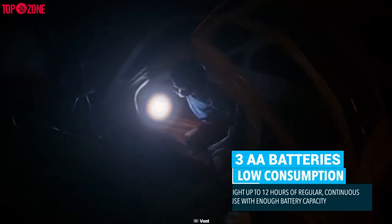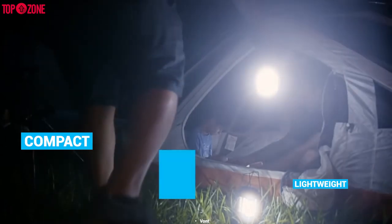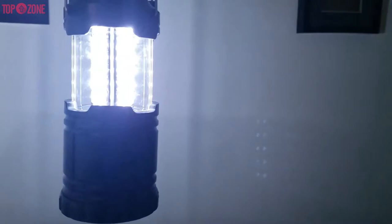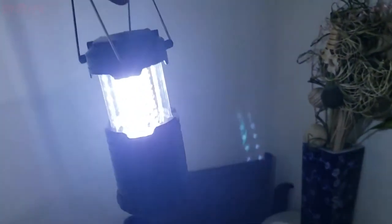The lanterns run on three AA batteries, which are included. Moreover, this is compact, lightweight, and easy to carry or pack away. That is quite amazing — even without a spare set of batteries, they should remain working for a long time. So the decision is yours.